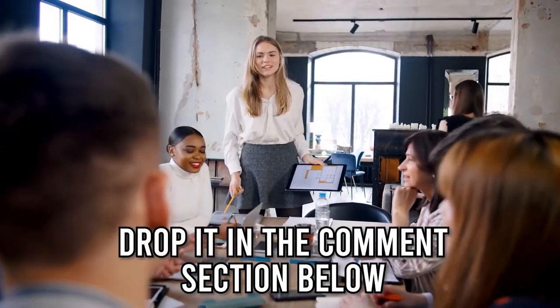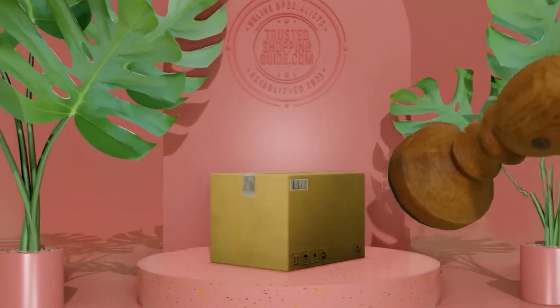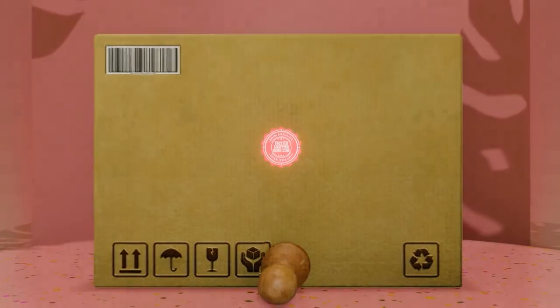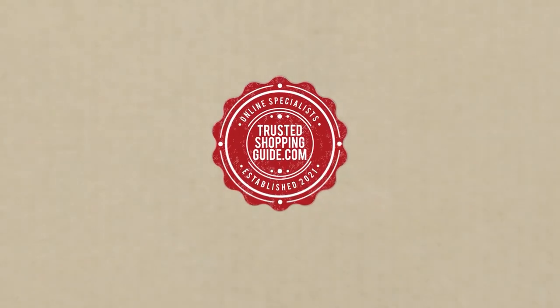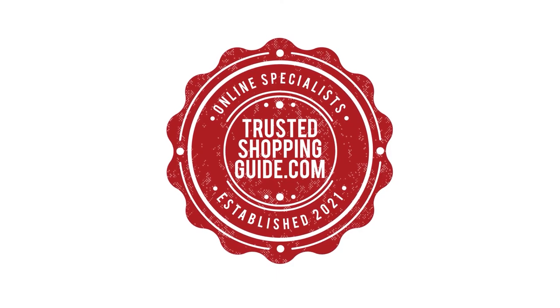And there you have it, folks! Our 7 highest-rated folding beds, which got our team at TrustedShoppingGuy.com excited this year. If you have any contenders for our next folding bed roundup which you would like our team to test, do drop it in the comments section below and we'll be sure to assess them for our next update. If you liked this video and it helped you in any way, please do give it a like and hit the subscribe button so that you can stay connected and updated with all of our research into everything that makes our home great. We look forward to seeing you at TrustedShoppingGuy.com soon.